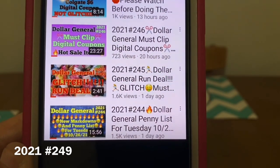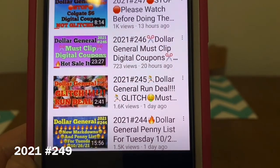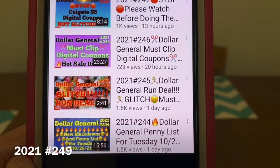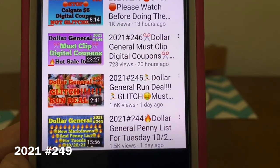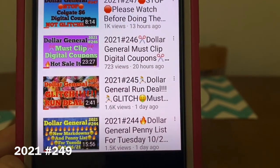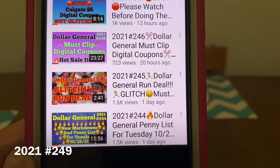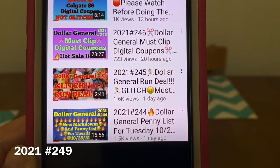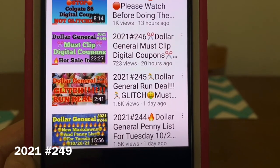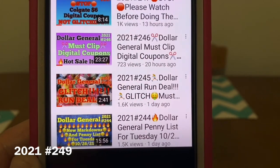When it comes to markdowns and penny lists, they're usually on a Tuesday of each week. The only times they won't be on a Tuesday is if we get surprise pennies, and that's pretty much the only time. Markdowns and the regular penny list that the employees get a list for will occur on a Tuesday of that week. Video number 244 is all of the markdowns currently going on at Dollar General — there are some new ones in there — and the penny list that's effective today.